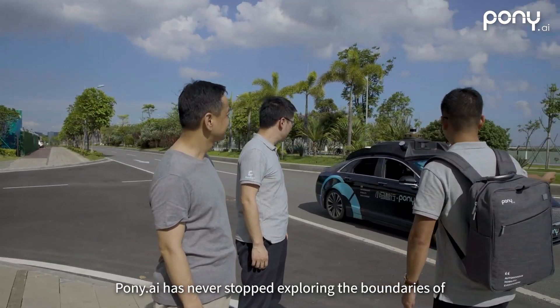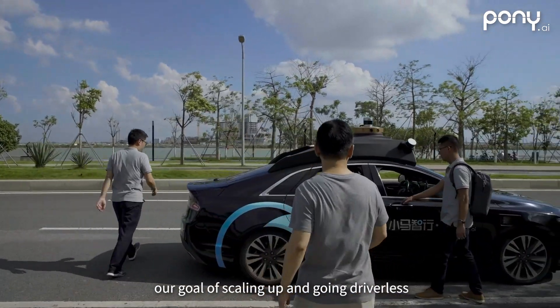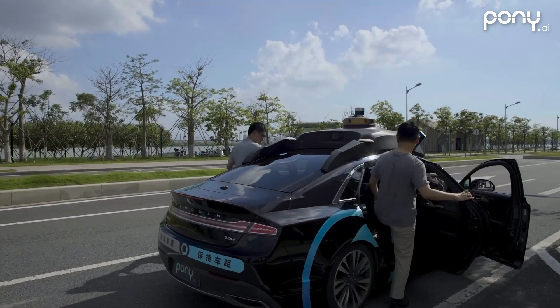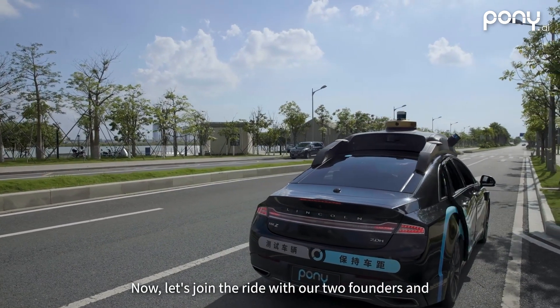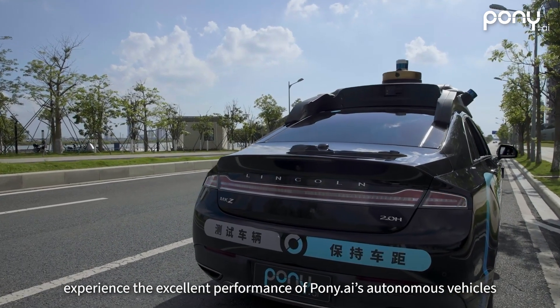Pony AI has never stopped exploring the boundaries of autonomous driving technology and is steadily moving towards our goal of scaling up and going driverless. Now let's join the ride with our two founders and experience the excellent performance of Pony AI's autonomous vehicles.